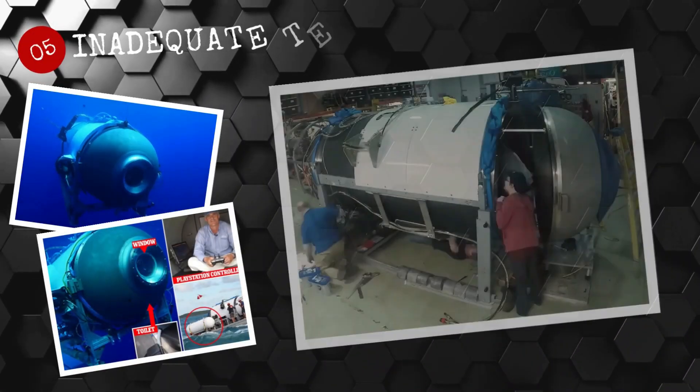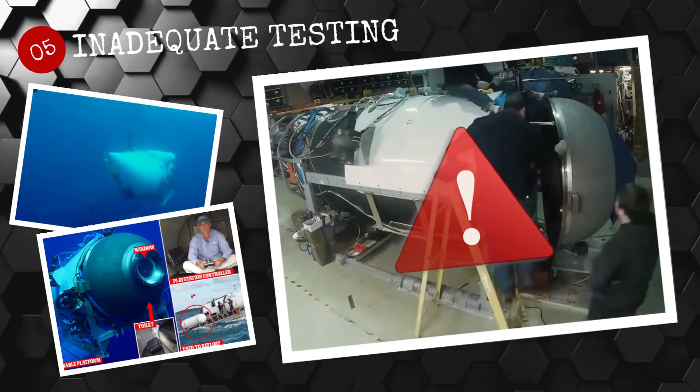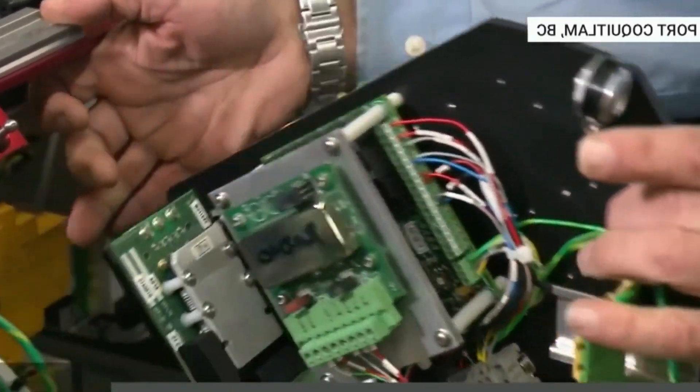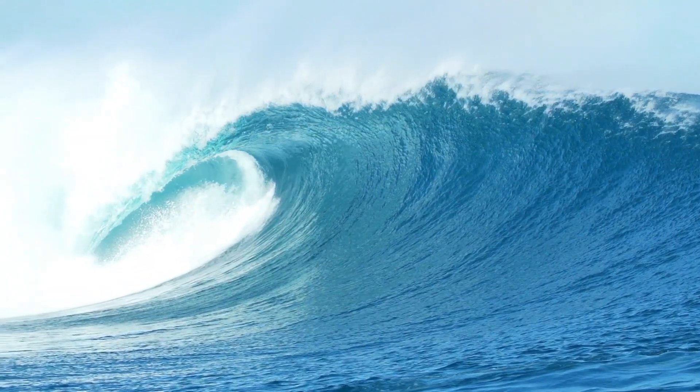Number 5: Inadequate testing. The Titan submersible had not undergone any rigorous testing prior to its first mission, meaning that any flaws in the design or equipment could not have been identified and corrected beforehand. This could have put the crew at risk of a catastrophic failure while underwater.